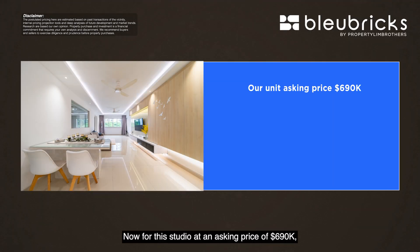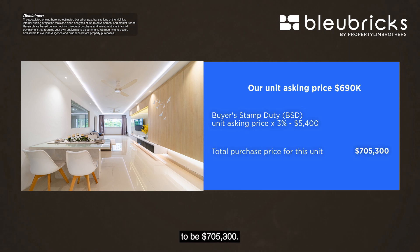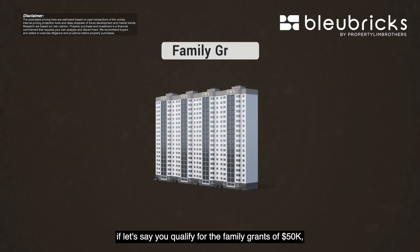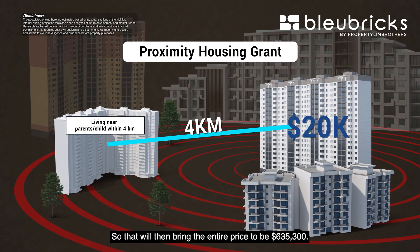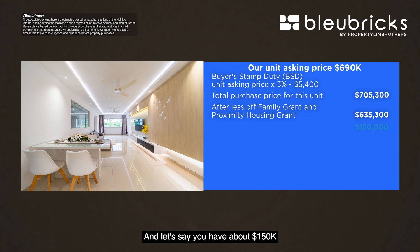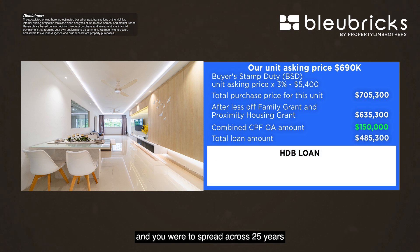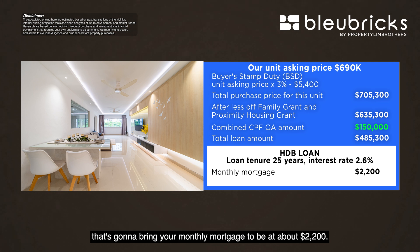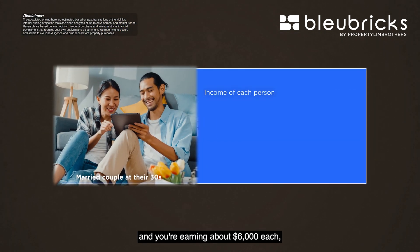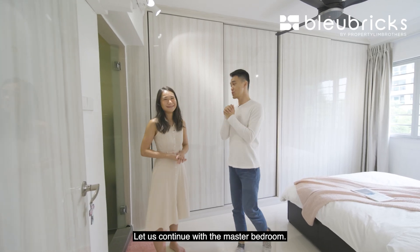For this unit at $690,000, factoring in buyer stamp duty of 3% minus $5,400, the total purchase price is $705,300. If you qualify for the family grant of $50,000, plus $20,000 for staying within 4 km of your parents, the effective price drops to $635,000. With $150,000 in combined CPF OA accounts, the loan amount is about $485,300. On an HDB loan over 25 years at 2.6% interest, that's a monthly mortgage of about $2,200 — comfortably covered by CPF OA for a couple each earning $6,000 around age 30.